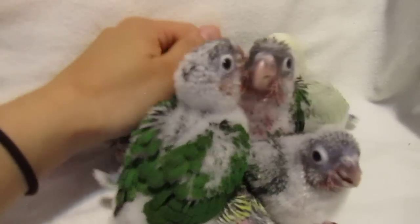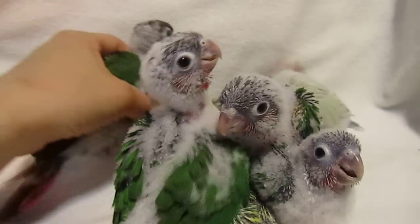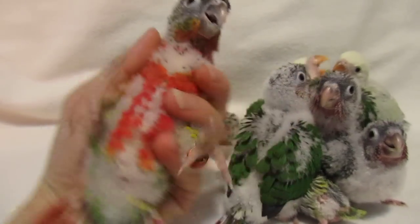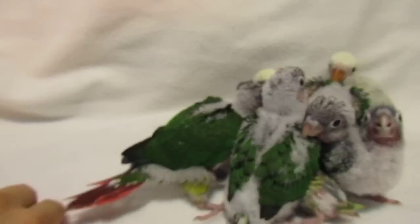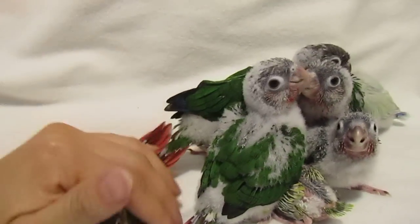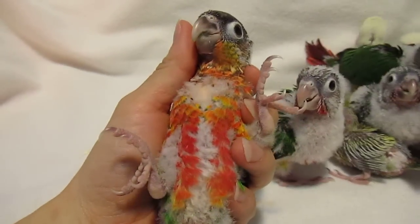So I can show you the red on the conures — beautiful red. Then we have one more, and this one is almost as red, it's a little bit more orangey, but red everywhere.